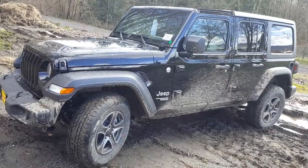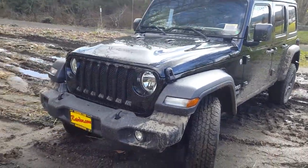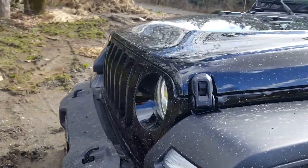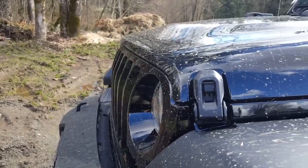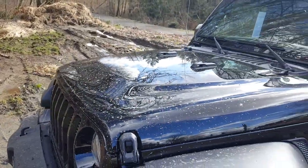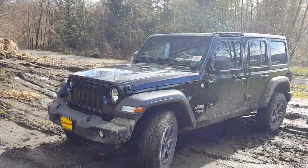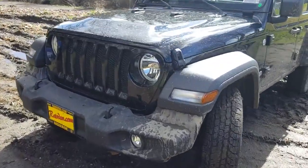We'll get into some new features about this vehicle compared to the previous model. Some of my favorite features: I really like the angle on the grille right here — it's been redesigned and draws inspiration from previous models. I also like the hood scoop they've added. It kind of reminds me of a military vehicle, perhaps just like the first Jeep model.